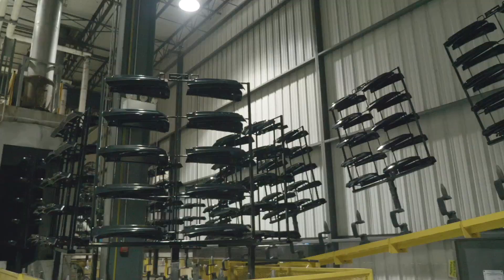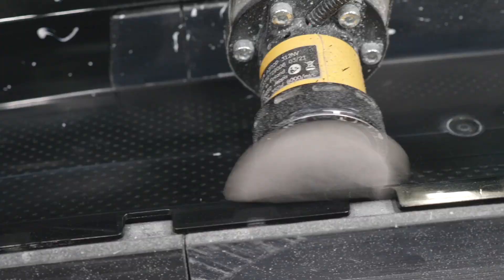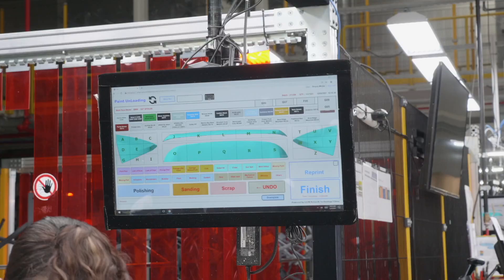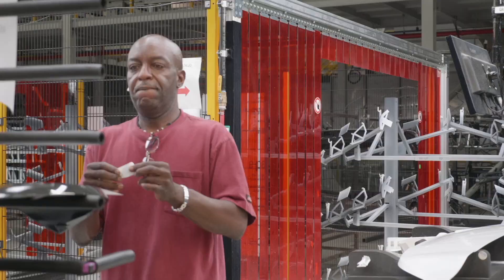All of the raw product is loaded in at the load station, goes through the power wash, through the paint booth, and it's unloaded and inspected in this area. The interesting thing about this facility is if the individual detects an imperfection on their screen, they can identify what the defect was and where on the part they found it.